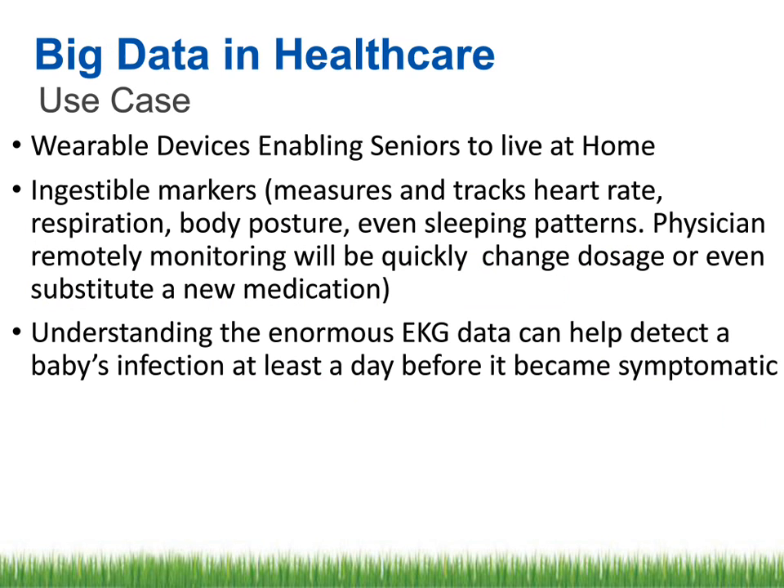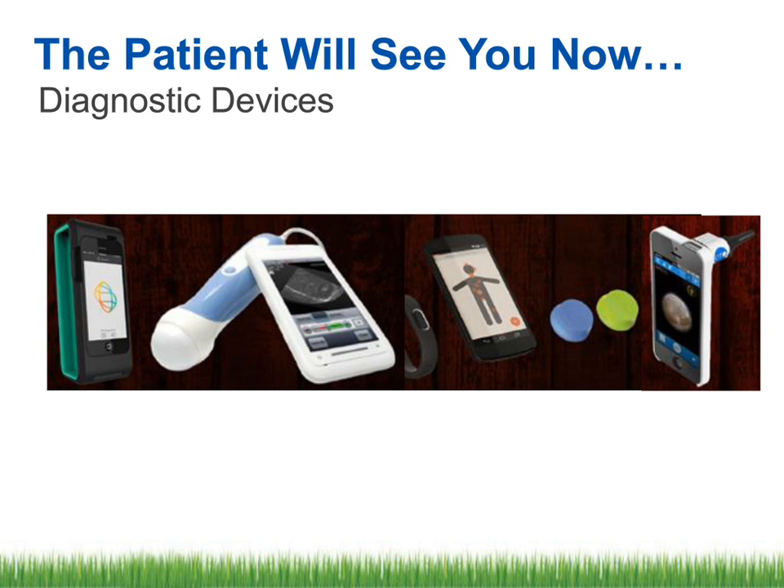There are different types of devices that patients wear now — wearable devices, ingestible markers, body posture movement monitors. All these allow us to understand different types of patients: those who have diabetes, congestive heart failure, the chronic diseases managed and maintained by these devices. As the phrase goes, 'the patient will see you now.' There is a smartphone with which you can look at the ears, do ultrasounds, do EKG. All that information is being collected and used.